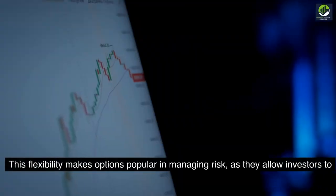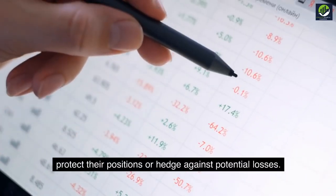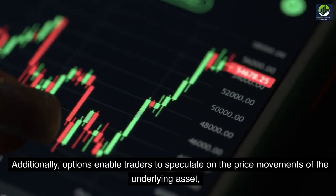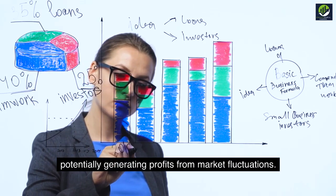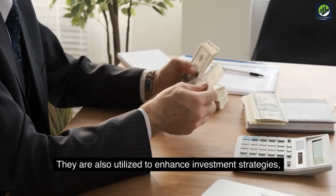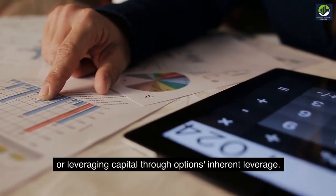This flexibility makes options popular in managing risk, as they allow investors to protect their positions or hedge against potential losses. Additionally, options enable traders to speculate on the price movements of the underlying asset, potentially generating profits from market fluctuations. They are also utilized to enhance investment strategies, such as generating income through selling options or leveraging capital through options' inherent leverage.